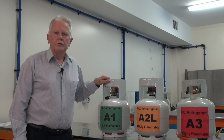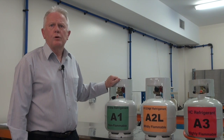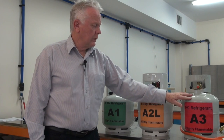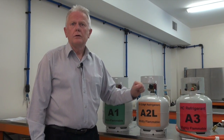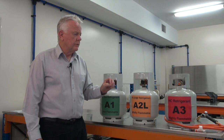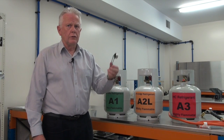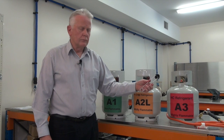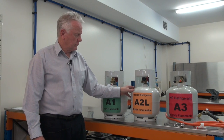So as you can see, our demonstration has shown the extreme difference in flammability properties between a class A2L refrigerant and a class A3. We did a practical demonstration — we're not claiming this to be a scientific exercise at all. But it does explain and show in a very clear way that a common ignition source found in and around motorcars and the workplace can easily ignite a hydrocarbon refrigerant. It will not ignite a class A2L refrigerant.